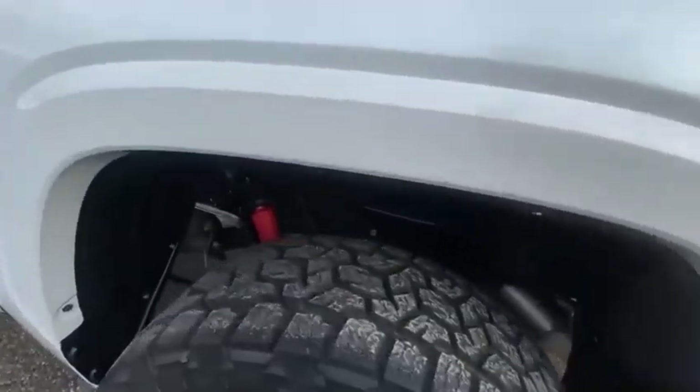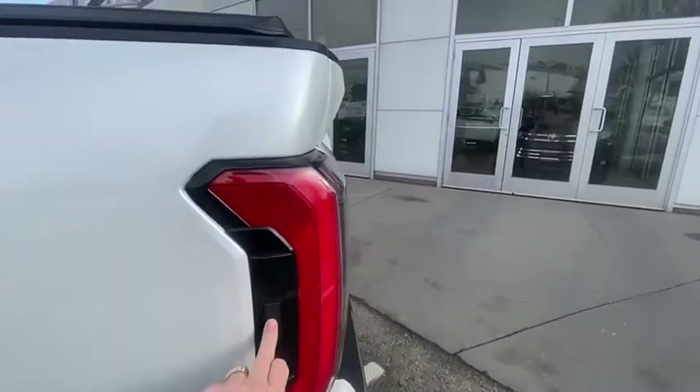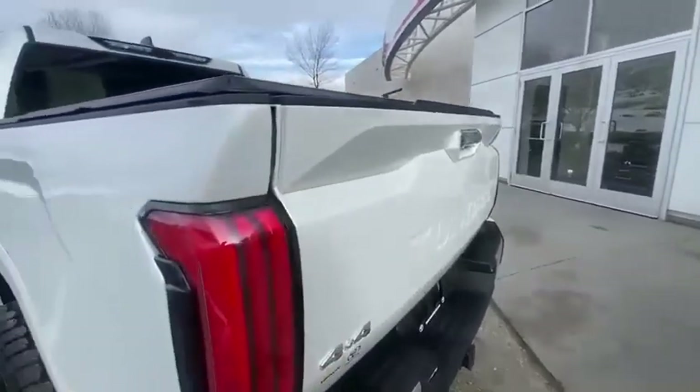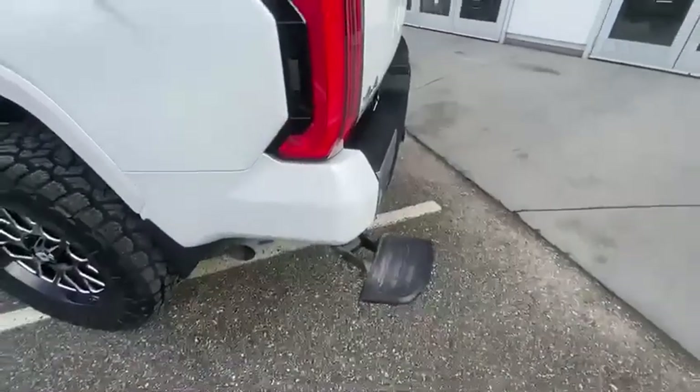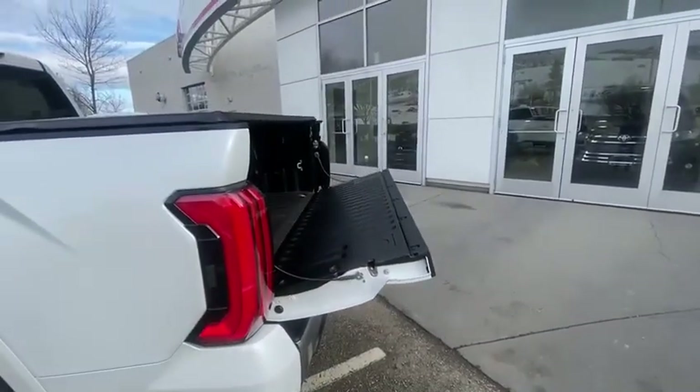You can see another look at the TRD shocks. There's a cool little thing on the cap — one push puts the step down, and another push opens the tailgate.